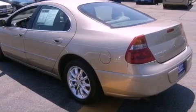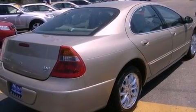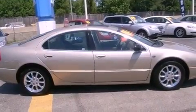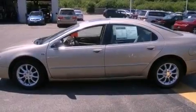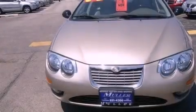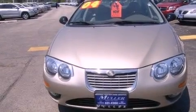Features include a premium audio system, memory settings for the driver's seat positions so you can recall your favorite position with the push of one button, cruise control, a CD player, leather seats, performance tires, a passenger side vanity mirror, traction control, dual power seats, and aluminum wheels.